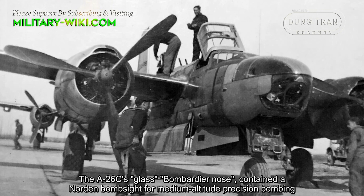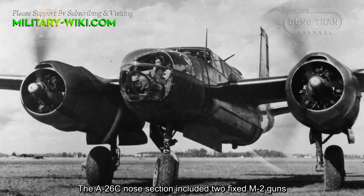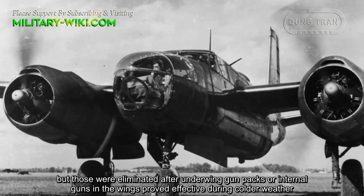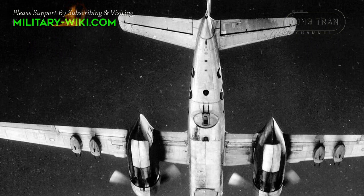The A-26C's glass bombardier nose contained a Norden bombsight for medium-altitude precision bombing. The A-26C nose section included two fixed M2 guns, but those were eliminated after underwing gun packs or internal guns in the wings proved effective during combat.